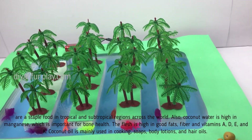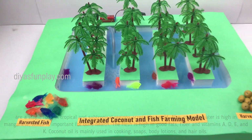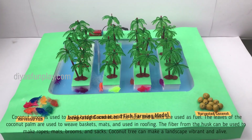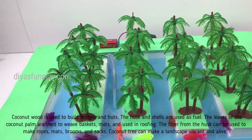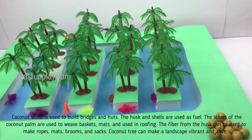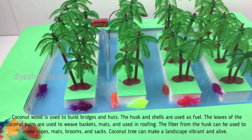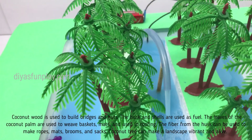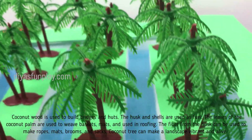Coconut oil is mainly used in cooking, soaps, body lotions and hair oils. Coconut wood is used to build bridges and huts. The husk and shells are used as fuel. The leaves of the coconut palm are used to weave baskets, mats and used in roofing. The fiber from the husk can be used to make ropes, mats, brooms and sacks.